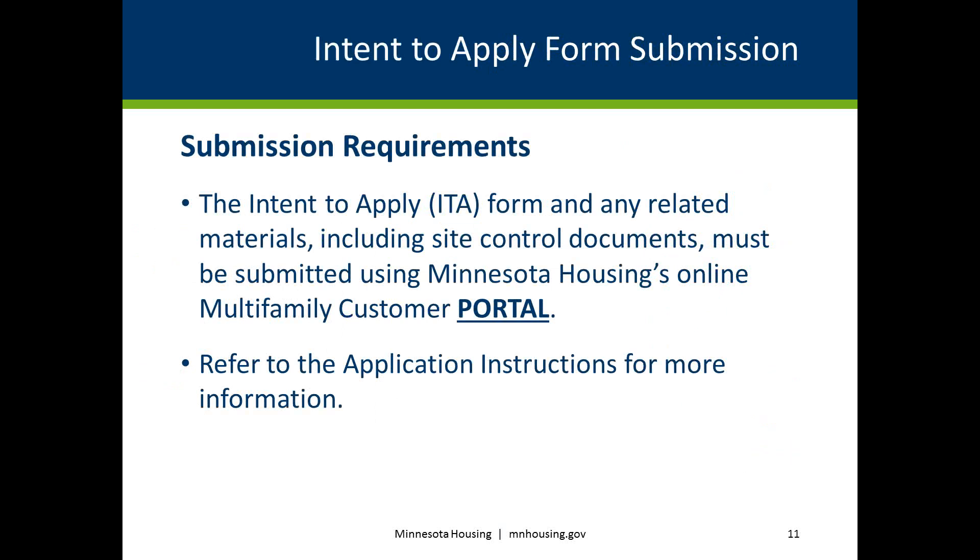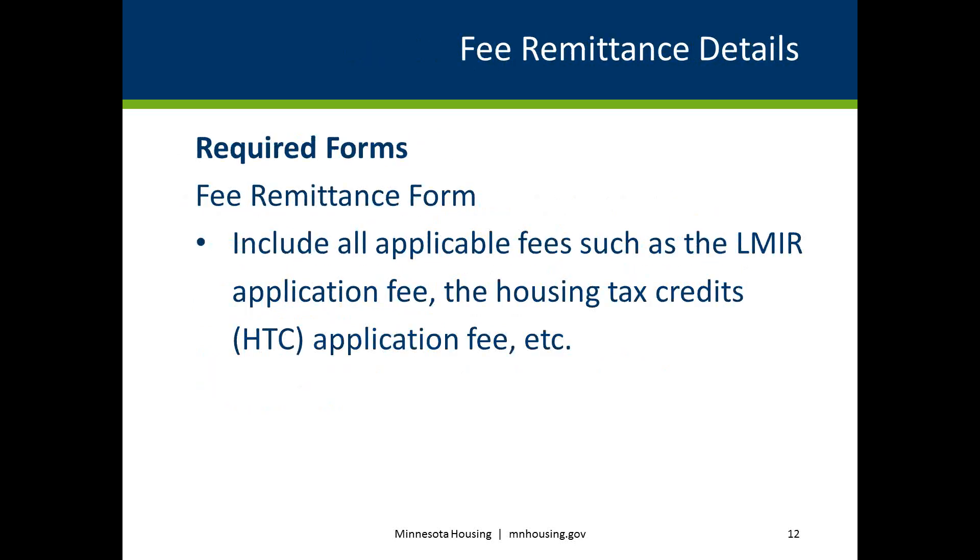All applicants must submit an Intent to Apply using the Multifamily Customer Portal. If you do not have a portal account, reference our website on the application resources page for a link to information about setting one up. All applicable application fees are due with the Intent to Apply, which means Minnesota Housing must receive the fee remittance form and all applicable fees by May 17, 2019. Please refer to the Multifamily Application Instructions for more information.